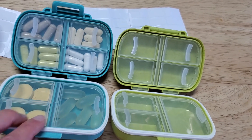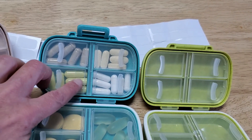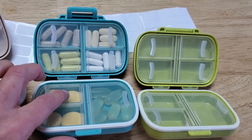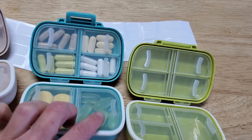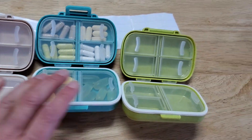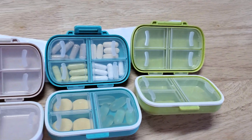So I just reserve these bottom compartments, which are a little bit larger, for either two layers of these smaller pills, or in the case of pills that need to overlap a little bit, they'll fit in the bottom compartment just fine. These are just really easy to set up, use, and organize.